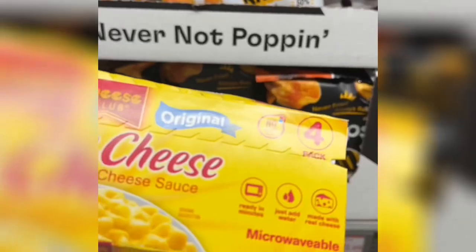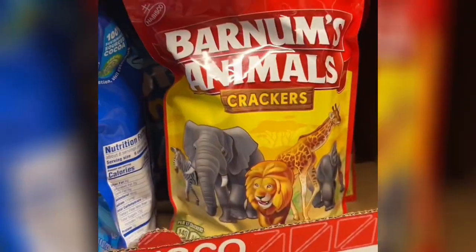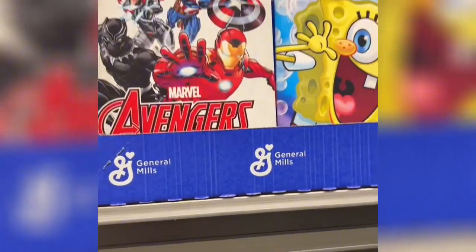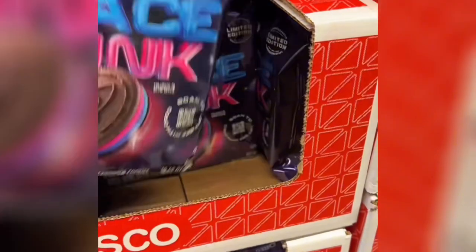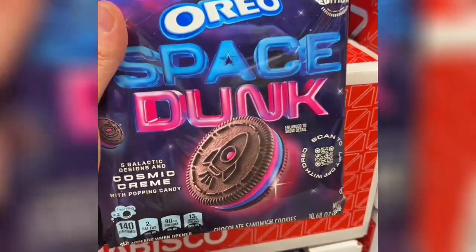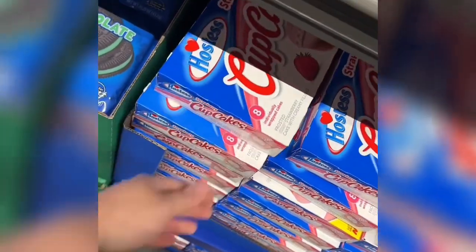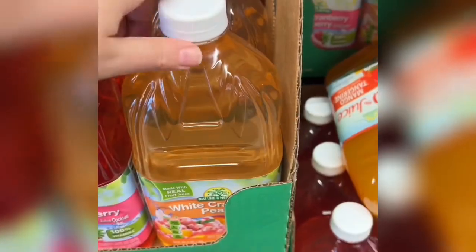These Garfield-themed nacho pop chips look fun. The favorite mac and cheese at our house is the shells and cheese, so I might need that. They also had animal crackers and mini Oreos, some Marvel fruit snacks, and SpongeBob fruit snacks. I don't know what the deal is with these Oreos, but they looked interesting — and now I see they have Pop Rocks in them.